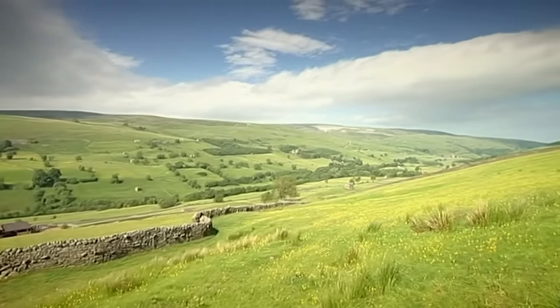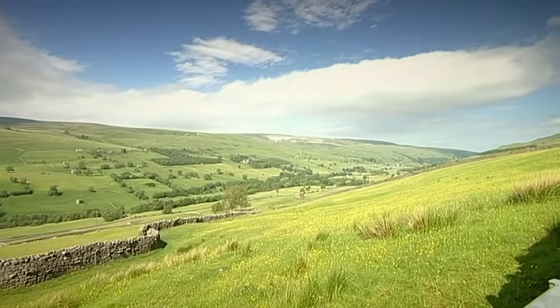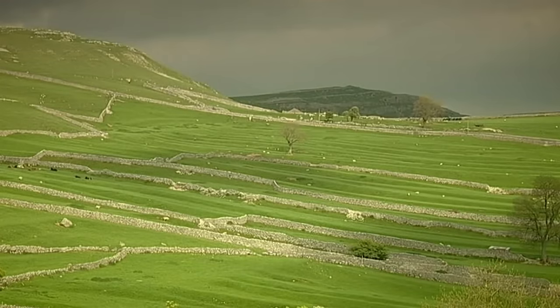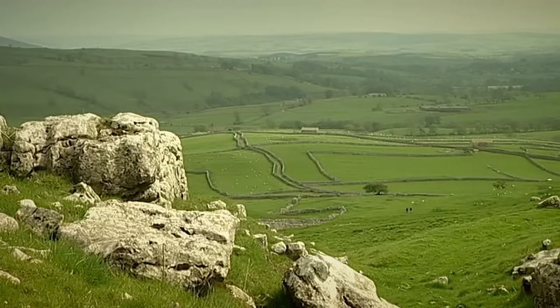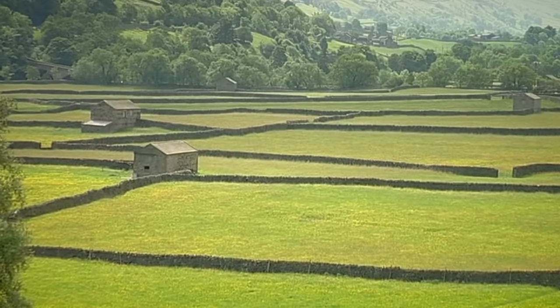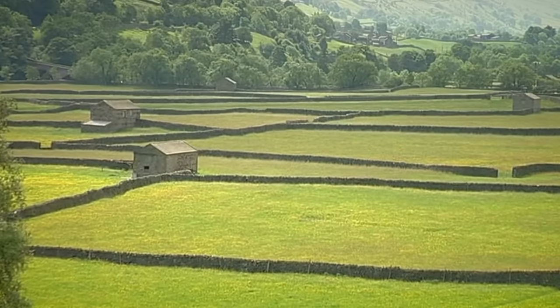Head for the Yorkshire Dales and one of the first things you notice is mile upon mile of dry stone walls snaking across the fields and hills as far as the eye can see. Built entirely without the use of mortar, these beautiful walls rely on their intricate construction and strength to withstand decades, sometimes centuries of treacherous upland winters.